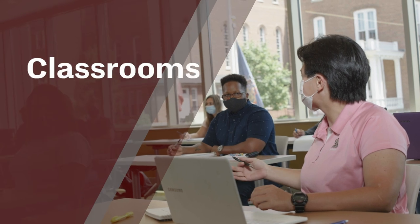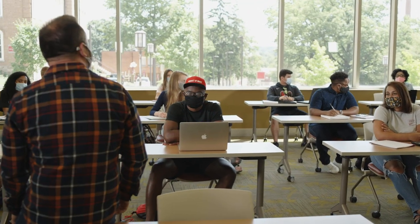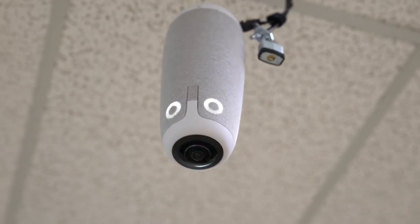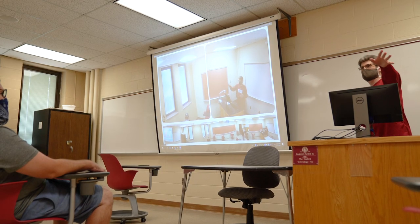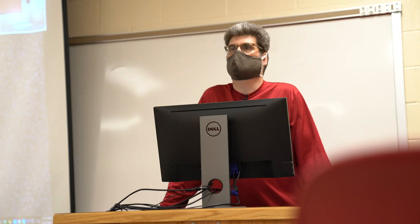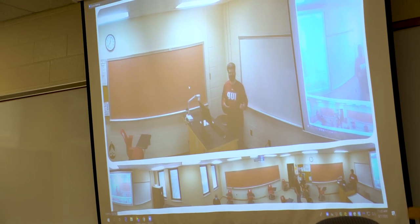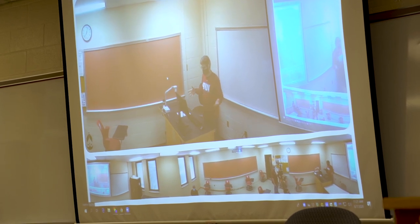Many lecture classes will follow a hybrid model, which means they will be divided into smaller groups that rotate between being physically present in the classroom and being connected via Zoom or similar technology. In most of our classrooms, we have installed Meeting Owl Pro Smart cameras, which can capture 360-degree video as well as audio for a better online experience. It can split your screen so you can see who is speaking, or you can use a panoramic view to see the entire class.